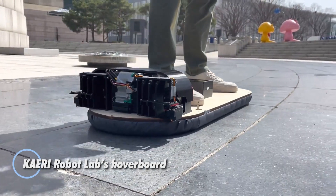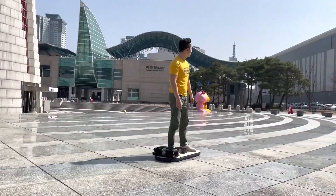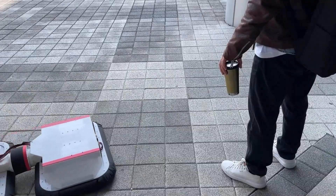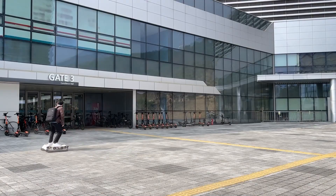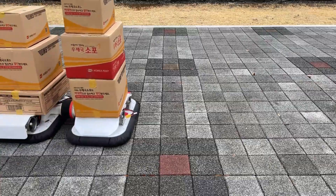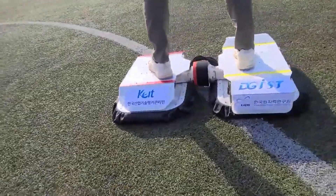Kiri Robot Labs' hoverboard is an innovative personal mobility device set to revolutionize transportation. Designed for use in the air, this advanced hoverboard provides a futuristic method for effortlessly transporting both people and goods. It operates with two air-cushion flotation devices, offering a smooth, non-conventional means of transport. Beyond personal mobility, the hoverboard also has potential applications as an autonomous vehicle for last-mile product deliveries, highlighting its versatility and forward-thinking design.